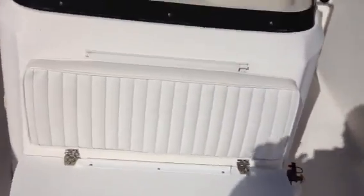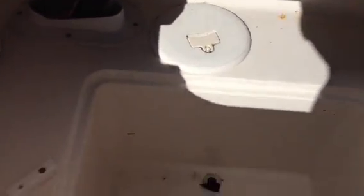You've got storage in here. This is the seat in front of the center console. And it also drains, which is a good feature — if you ever get any water in there, it's self-bailing.